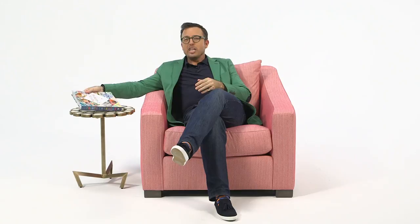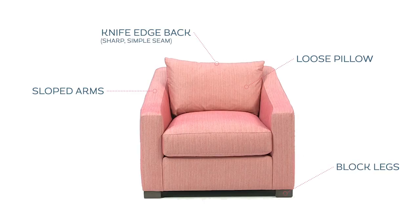Think pink. Here's a quick tidbit you probably didn't know: it wasn't until the 1930s that pink became associated with women. Before that, pink was the color of little boys because red was the color of men. This is the Giles chair from Lillian August, and I love the quality of the construction. Not only does it have a great pink color that's so flattering for your skin tone, but it has the knife-edge back, the sloped arms, the loose pillow, and the block legs. A great piece — deep seat, super comfortable, and a beautiful color.